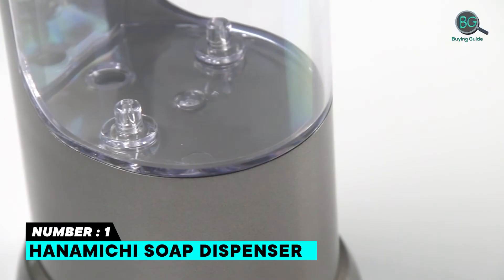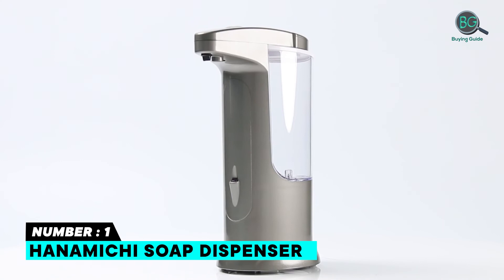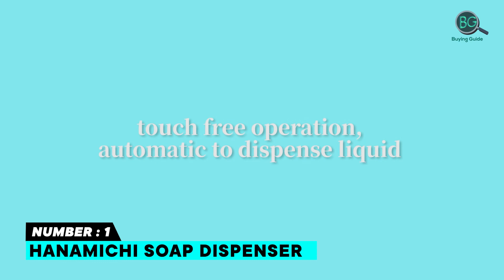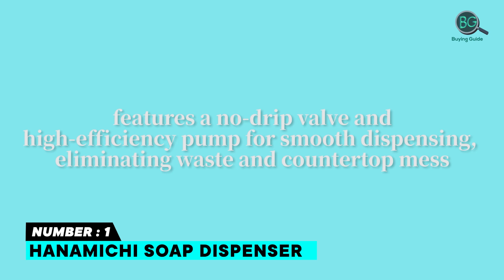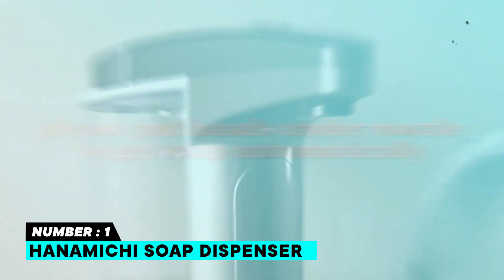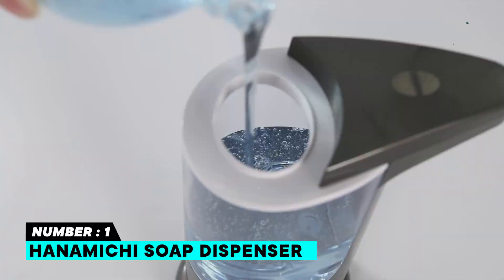Number 1: Hanamichi Soap Dispenser. The Hanamichi Soap Dispenser is the best touchless soap dispenser you can buy this year. It uses the latest freestanding adjustable button design with built-in precise infrared motion and PIR sensor detection technology. The soap dispenser capacity is 400 milliliters, with variable dispense control allowing you to adjust soap volume from 0.5 to 3 milliliters. It is made of ABS plus PC plastic, and an enhanced motor power offers a more stable quantity of produced liquid.